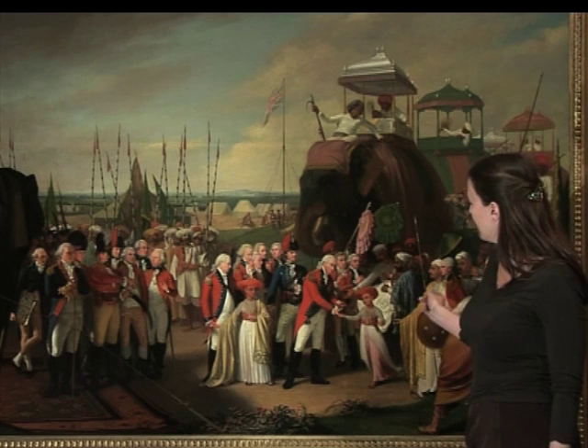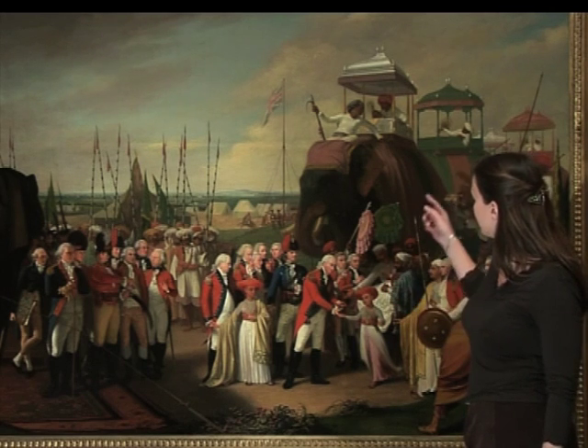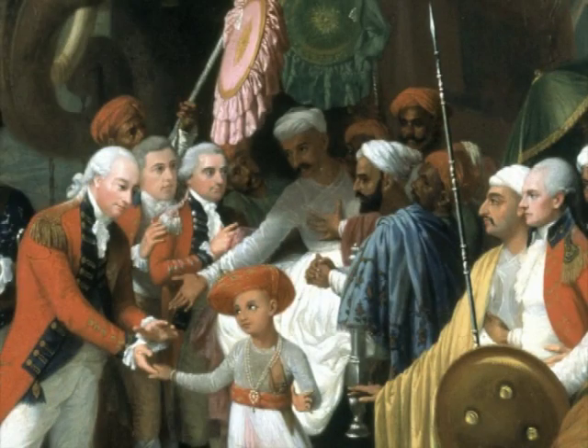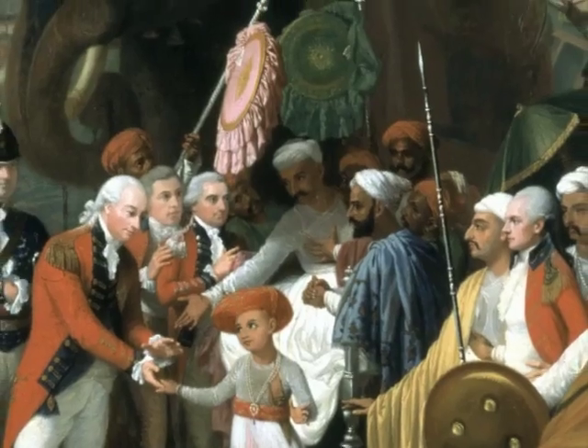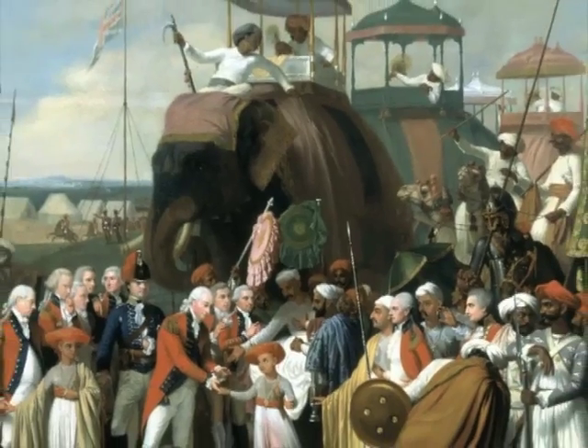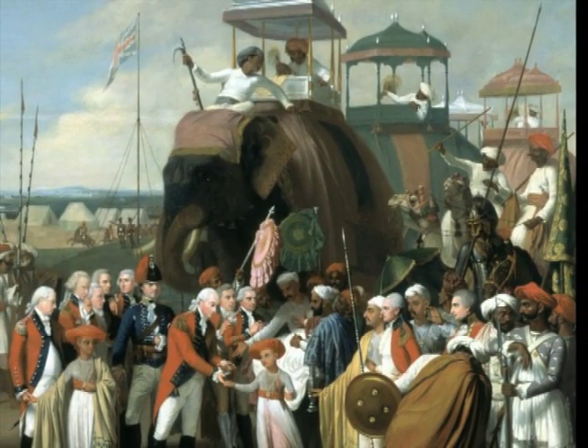They're being escorted by the court. They have here Ghulam Ali Khan, who's the representative of Tipu, being carried on a silver chair. And there are camels and elephants and a whole entourage, and even Tipu's soldiers.